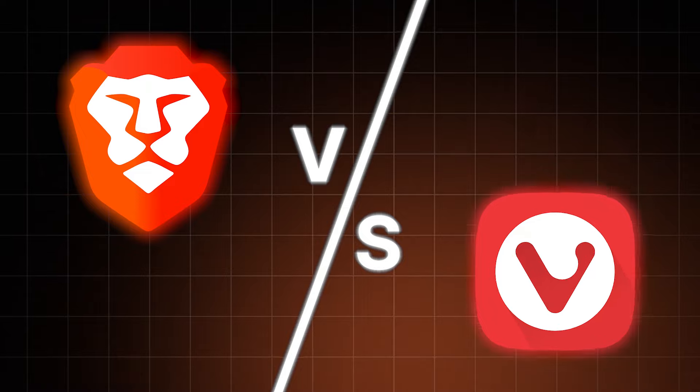First of all, congrats for ditching Chrome. If you've ended up having to choose between Brave versus Vivaldi, you are making a great life decision already. I'm just here to help you choose the right option, as these two are very different.